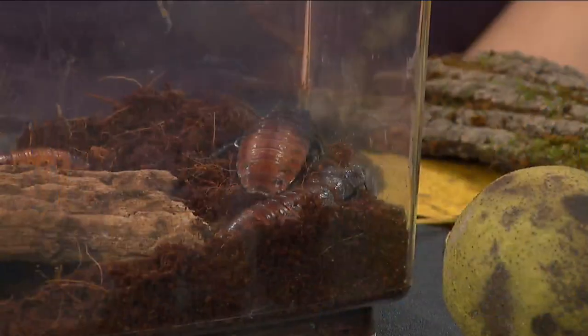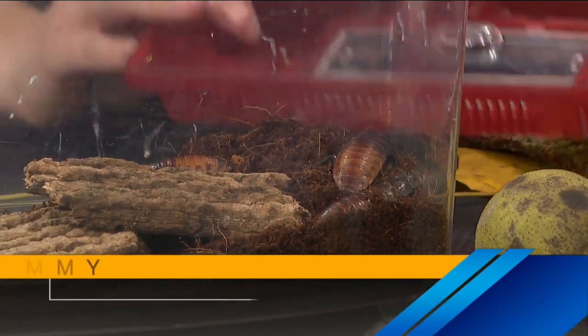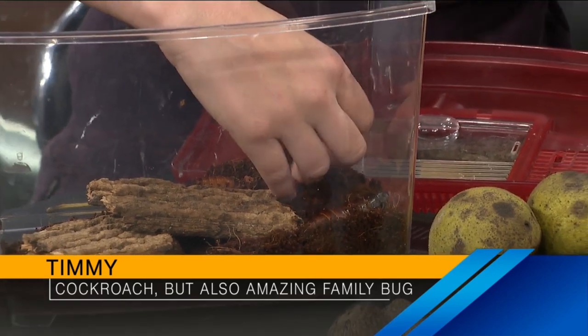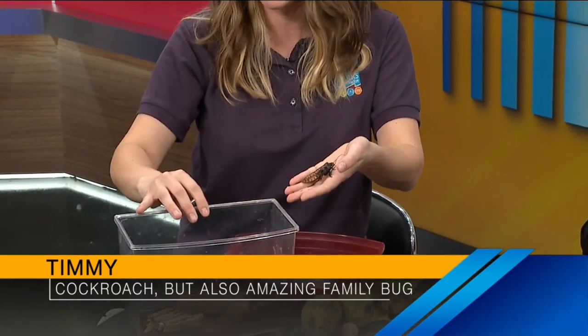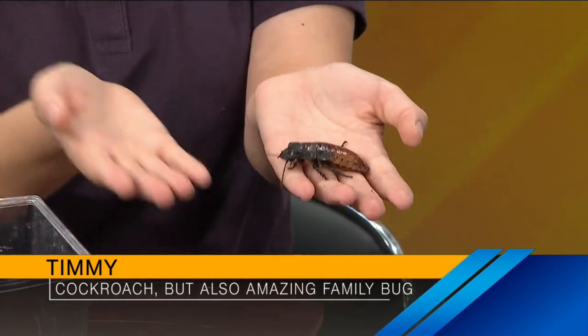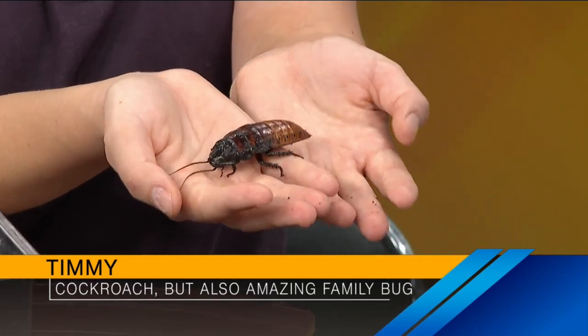Now we can't go without talking about these guys. Southeast Way Park is known for Bug Fest and celebrating all things bugs, so I can't come out here and not bring some bugs. They're coming out — and we're noting that one of them has a name: Timmy. He's an amazing family bug. These are Madagascar hissing cockroaches, and these are not bugs you would find out in the woods here — they're actually from Madagascar. But we do have them at our park. They're just big, friendly cockroaches. Very docile, easy to handle. They won't hurt you at all.